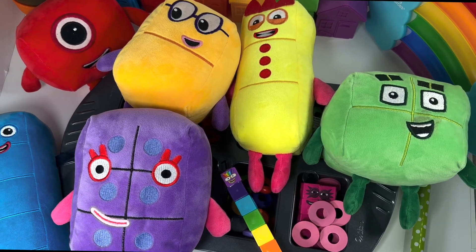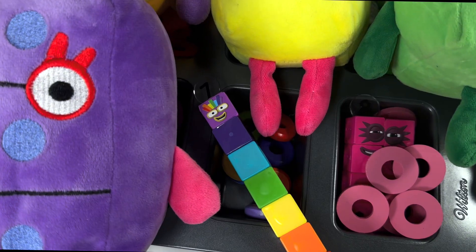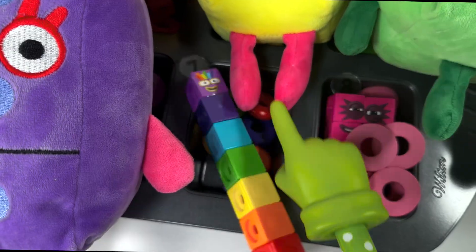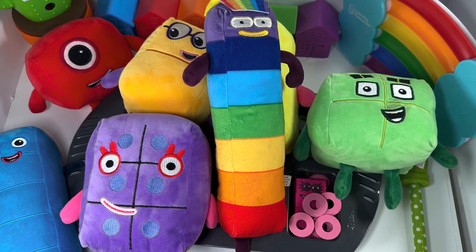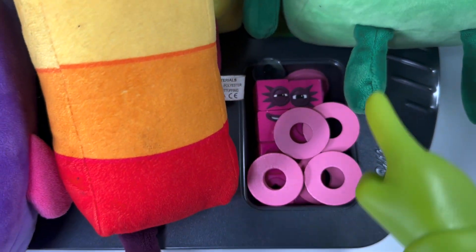Whoa, look at those big lashes — so pretty! And now brace yourself for the grand transformation of number block seven, the one with rainbow colors. Abracadabra! Incredible! Let's now welcome number block eight to the giant party.